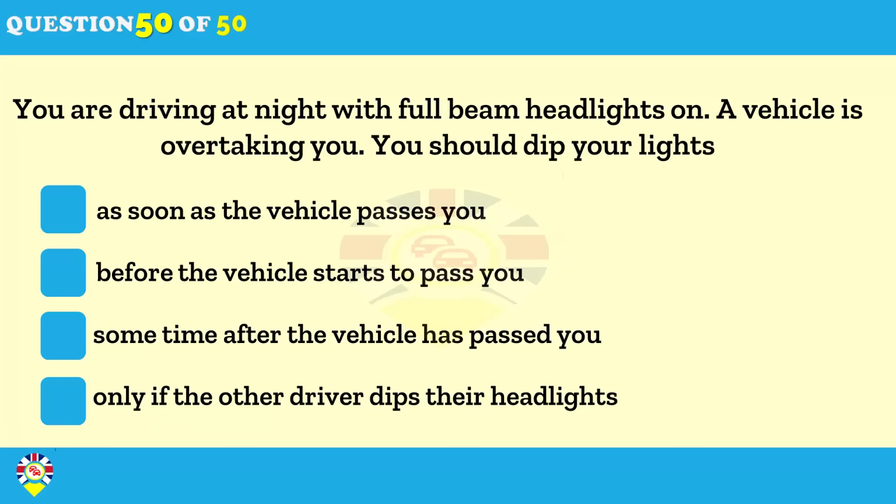You're driving at night with your headlights on main beam. A vehicle is overtaking you. As soon as the vehicle passes you. Before the vehicle starts to pass you.